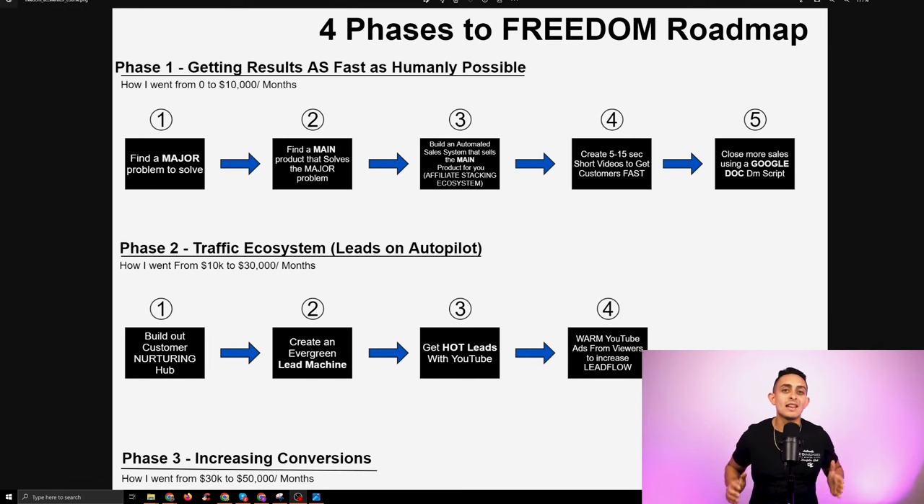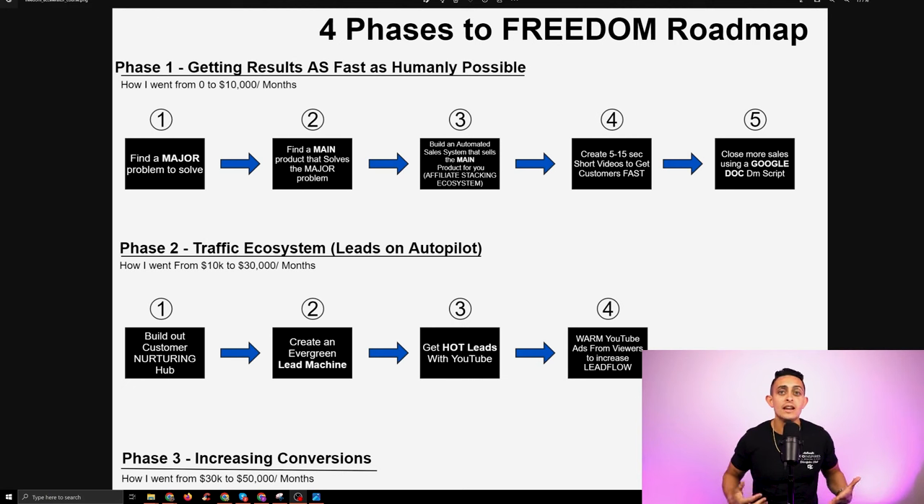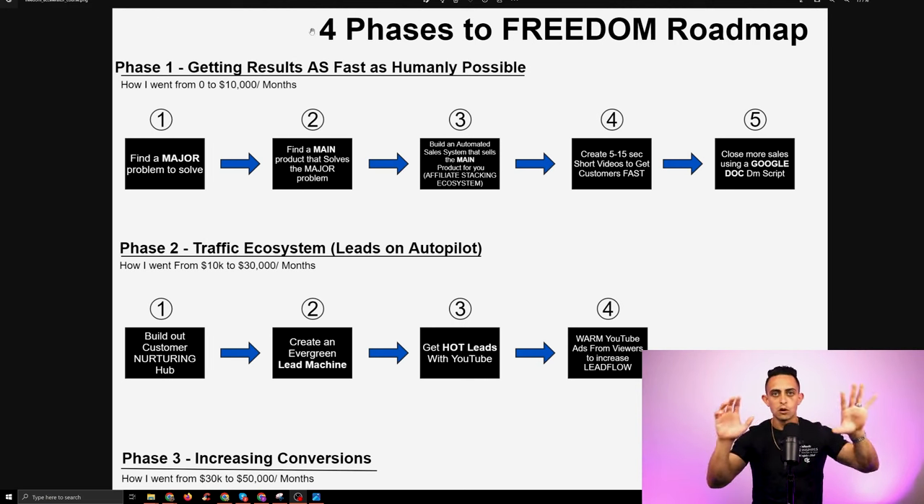Phase one is all about getting you results as fast as humanly possible. This is where we map out and create the entire affiliate stacking ecosystem. I'm going to show you exactly how that looks like in Freedom Accelerator — this is just the roadmap.